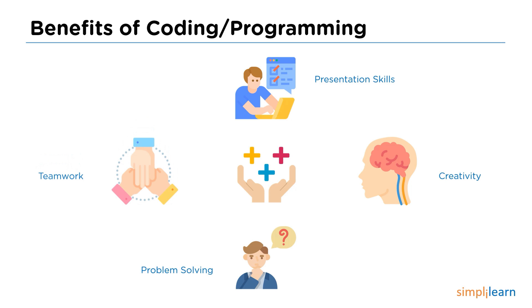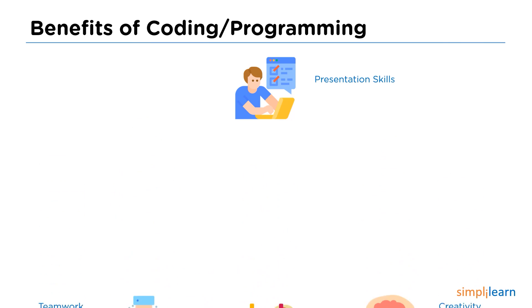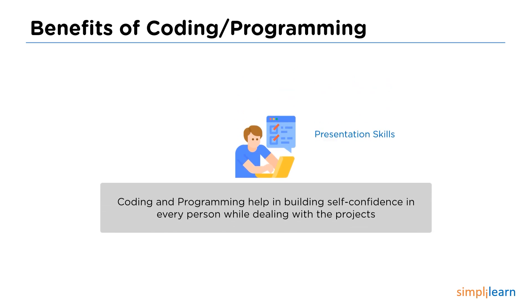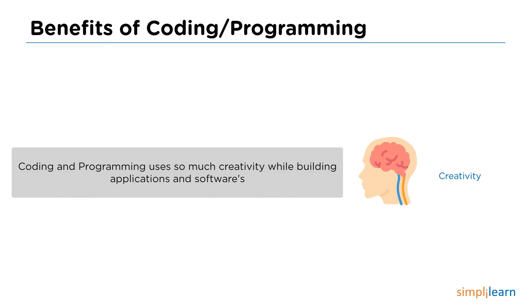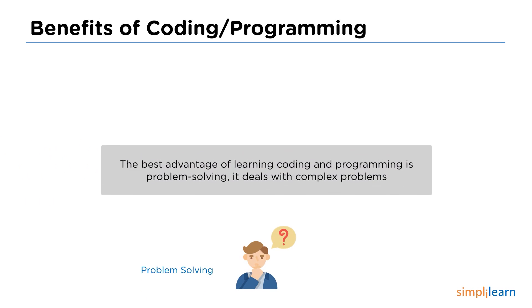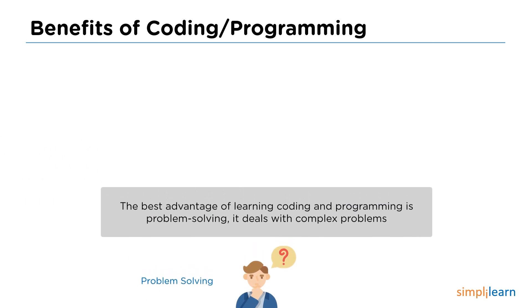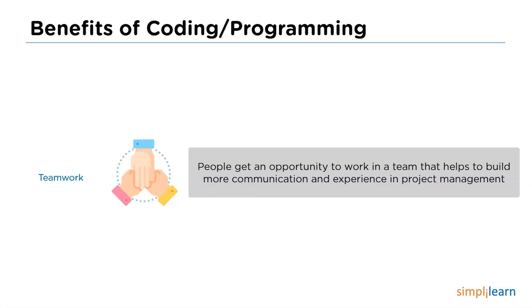Coding and programming help in building self-confidence in a person while dealing with projects. They help in improving soft skills and presentation skills. Programming and coding also help in improving creativity while dealing with applications and projects, requiring a lot of creative knowledge. They also help in problem solving, making it easy to find solutions to complex problems. While working with projects that require a team, teamwork helps to gain more knowledge and experience, and also improves communication and project management skills.